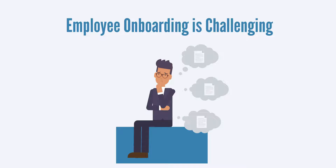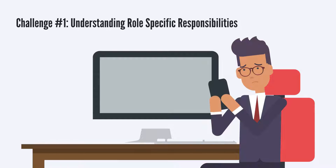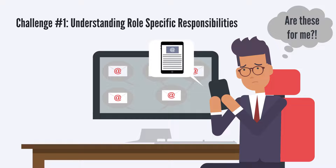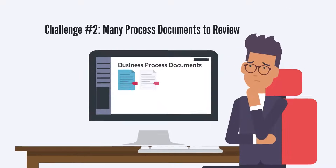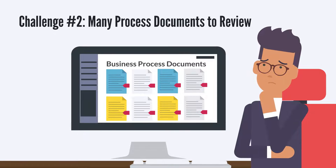Employee onboarding is challenging for both the employer and the employee. One common challenge is that employees may not fully understand their role and responsibility within the company when they join. This can lead to frustration on both sides as the employee struggles to understand the existing business processes.